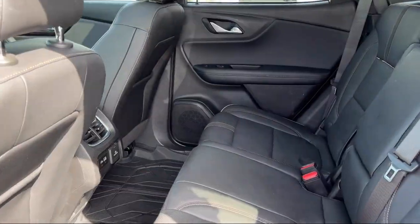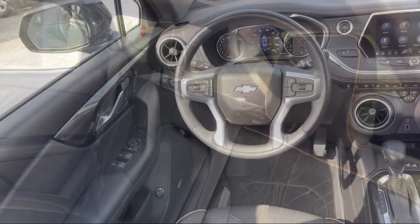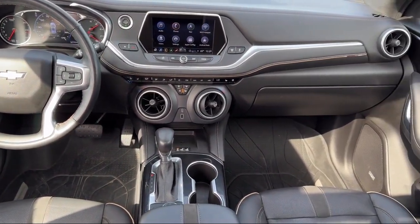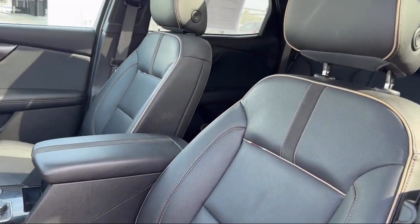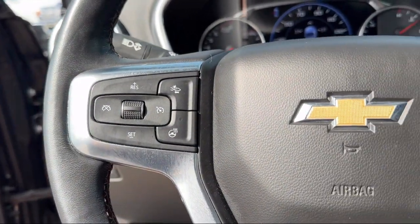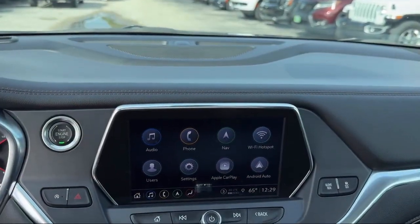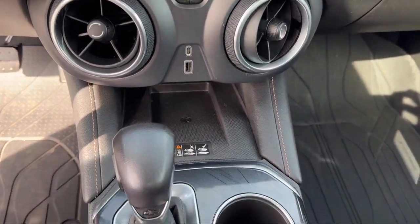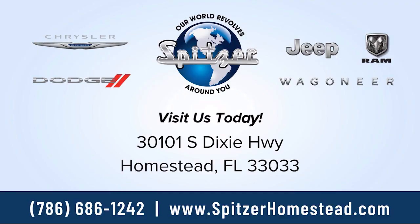Saving you more since 1904. The Spitzer family of dealerships is proud to provide our friends and neighbors with the best purchasing and owning experience in Florida. We have a friendly staff to provide a fun atmosphere for our guests, and we offer the best value for the lowest price. So give us a call or stop by Spitzer Chrysler Dodge Jeep Ram Homestead today, where our world revolves around you.